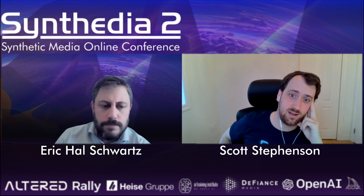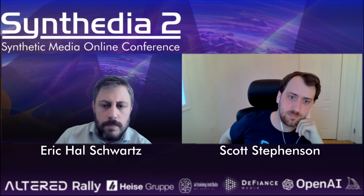The demand is super high and we're feeling it across the spectrum — from small law firms and large law firms, to large Fortune 100 companies who are looking to streamline their in-house legal process.